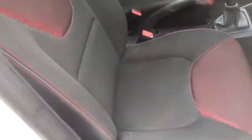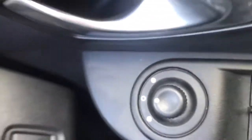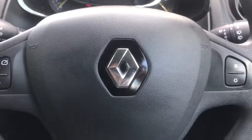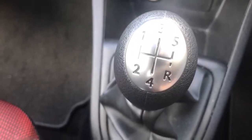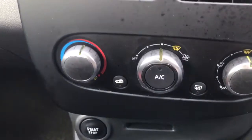Going to the interior, it's finished in dark grey and red cloth. Electric windows, electric door mirrors, steering wheel controls for cruise, cup holders, and it's a 5 speed gearbox. Air conditioning as well.